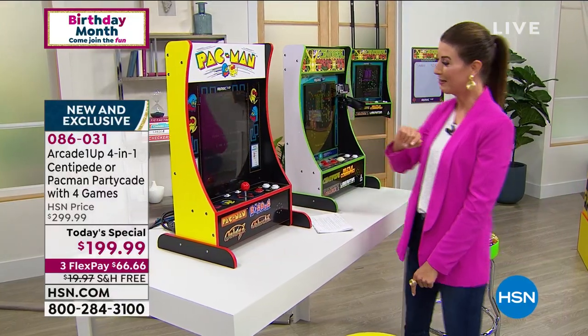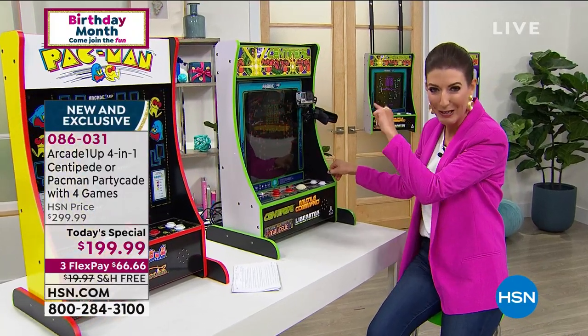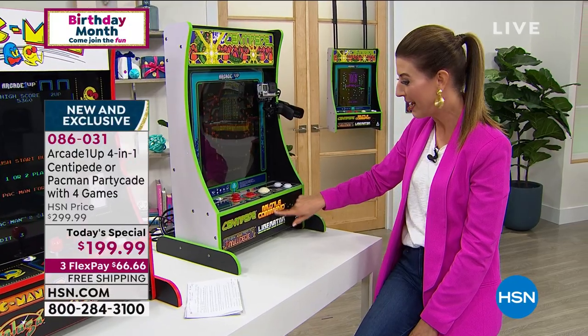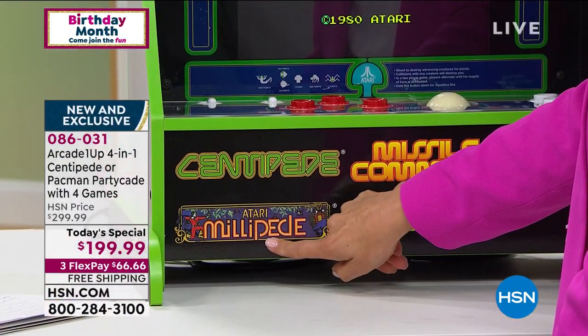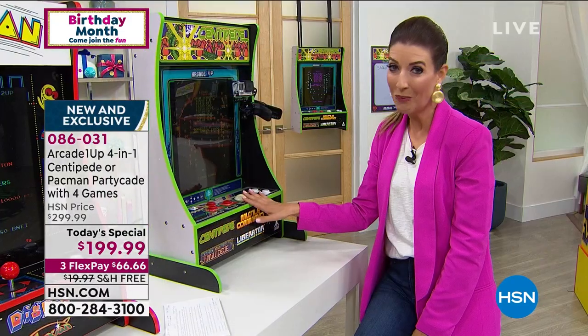I would not hesitate to pick that up. And check out Centipede - remember that little creepy crawly guy? Centipede comes with Missile Command, Liberator, and Millipede, which was the sequel to Centipede. These are all those famous Atari games. You're getting four games in one.